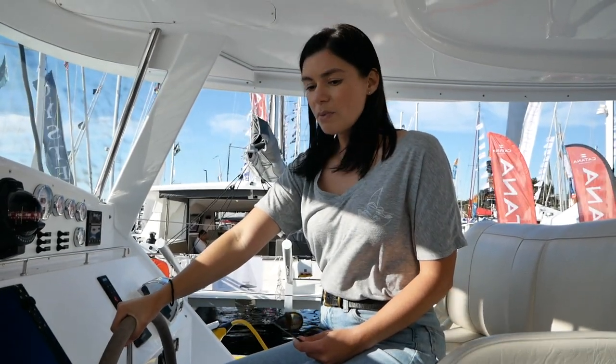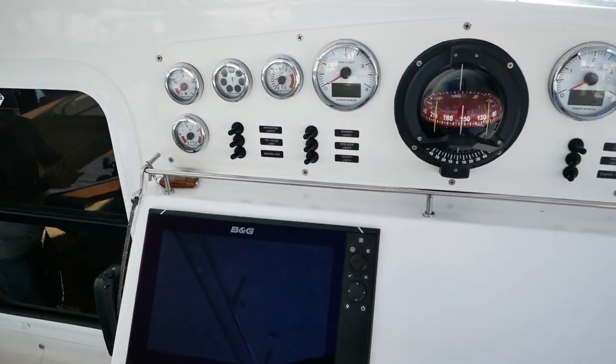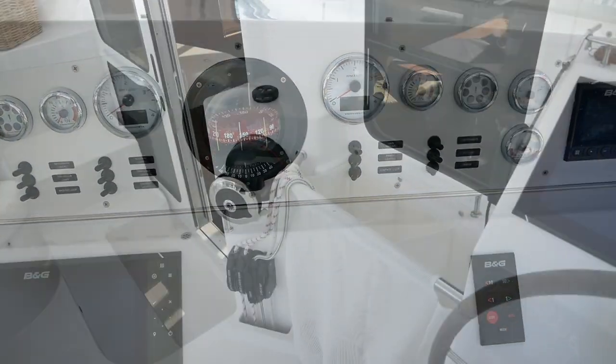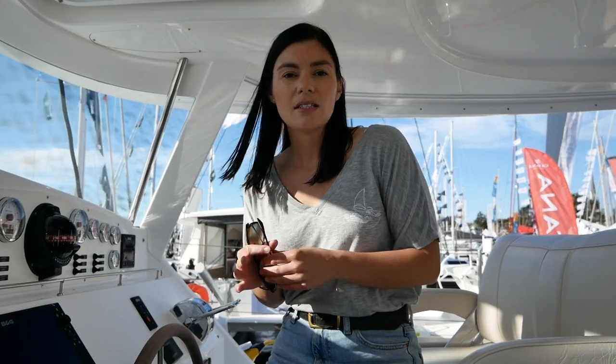I'm really enjoying this helm position. All the lines — looking around, the winches aren't within immediate reach. The main winch, which is a big electric winch, is just here, and then the other winches are around the cockpit. Unlike some catamarans where almost all lines run back to the helm position, that isn't the case here — you have to move around the boat to get to the lines. But that's not a problem.